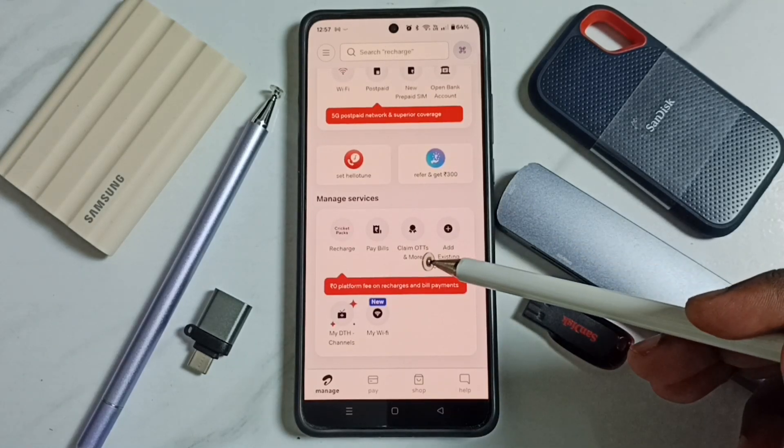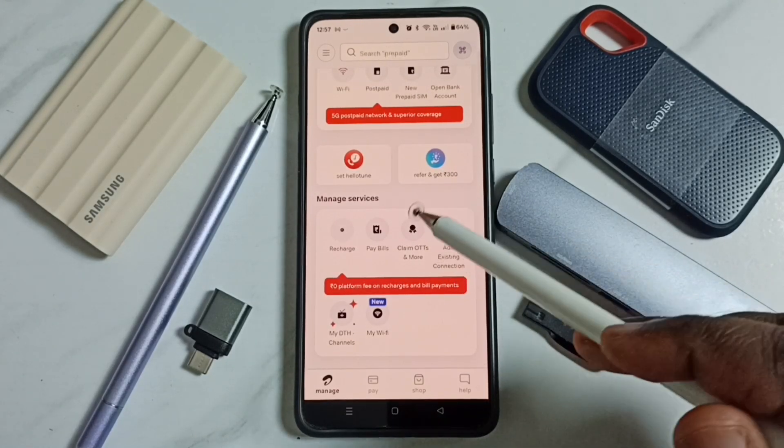Then go down. Here you can see 'Claim OTTs and more' — tap here.